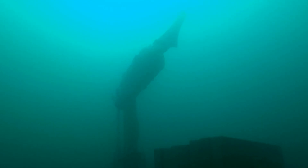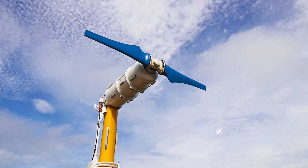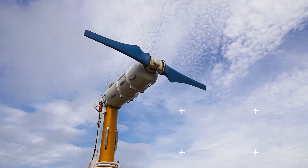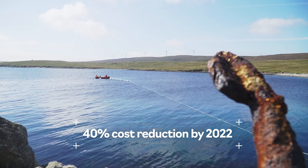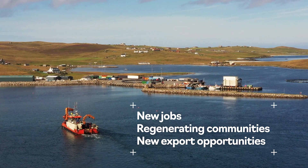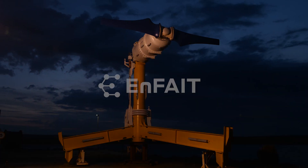We are at the tipping point where the shift to net zero carbon is pushing tidal energy to commercial reality. Tidal is already competitive with diesel generation and will be cheaper than nuclear power by 2030. Tidal energy is a reality. We are focused on cutting the cost of energy by a further 40% by 2022, and this is paving the way for a new industry, creating jobs, regenerating coastal communities across Europe and creating export opportunities around the world.